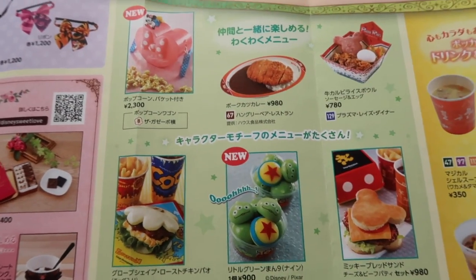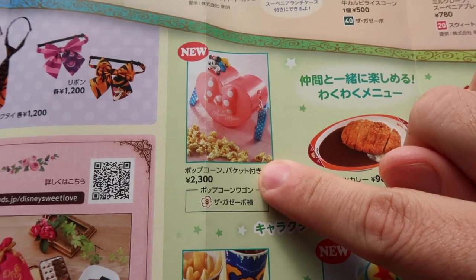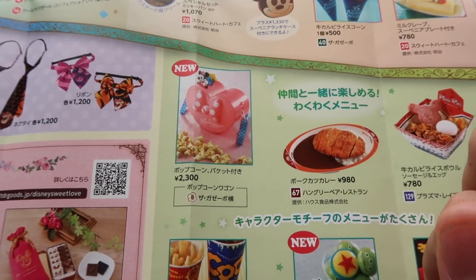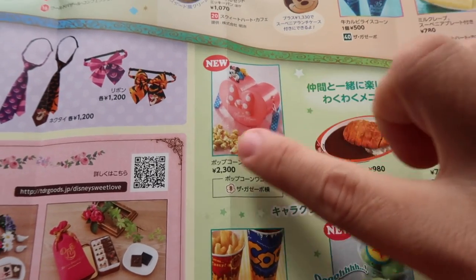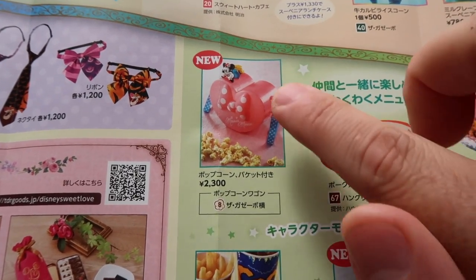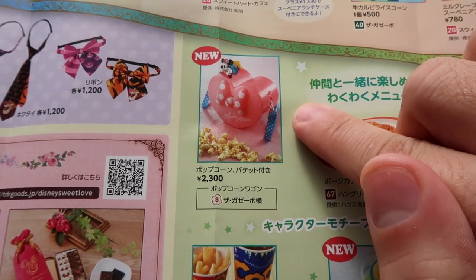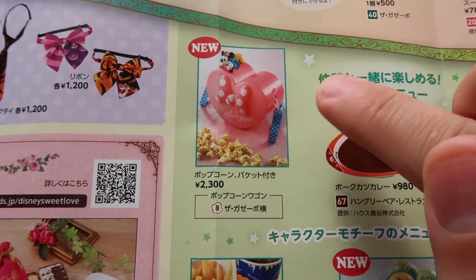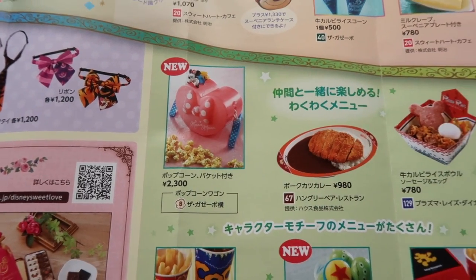Here we have some food items. We have a new Minnie Mouse popcorn bucket, and this is at the Gazebo which is in Adventureland — really cute. For information on popcorn buckets, go to our website tdxpro.com/popcorn where we keep an updated list of where to find popcorn buckets and what flavors are available. We don't know how long this will be around — they don't tell us. It could be until March 25th, it could be around for the next year. If you're coming, buy it, because it probably won't be here the next time you come back.